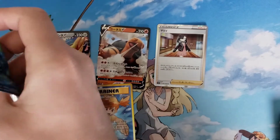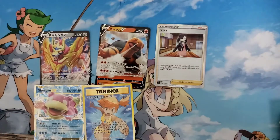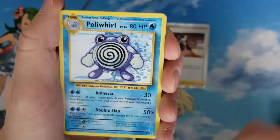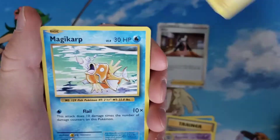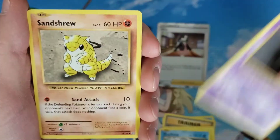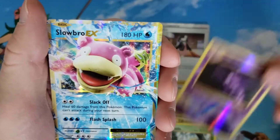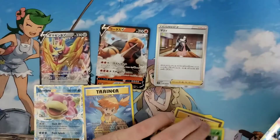Let's open up one more Evolutions pack and then we'll crack into one of those older packs. Poliwhirl, Sandshrew, Weedle reverse, Haunter — awesome — and another Slowbro EX. Slowbro day!